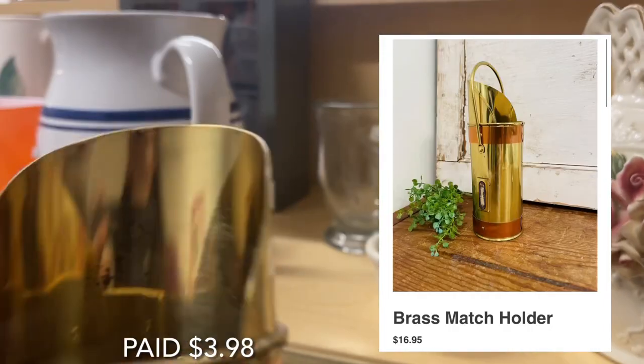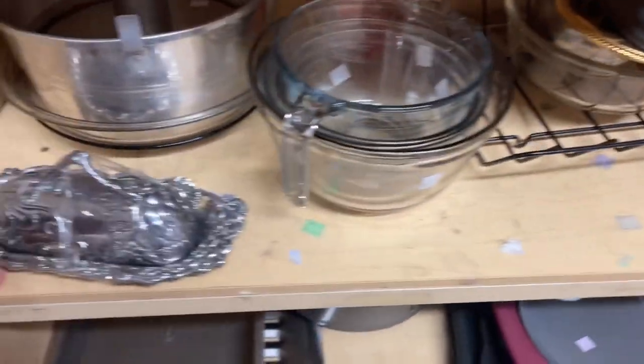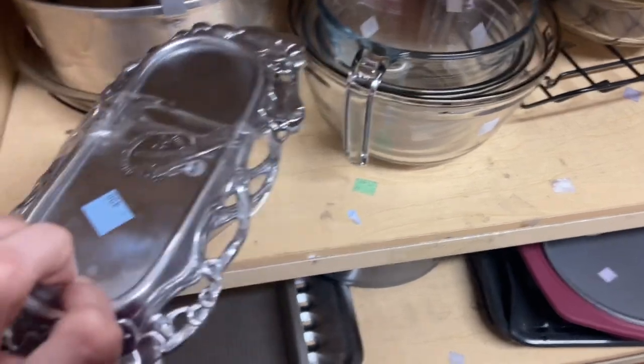I couldn't figure out exactly what this little thing was at first — I thought it was a scoop or a pitcher, and then Lorraine spotted the match striker on the side, so it's a long match holder.